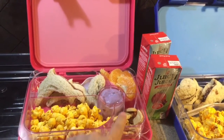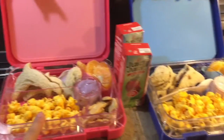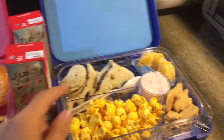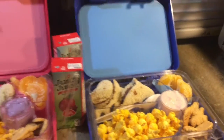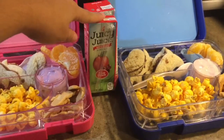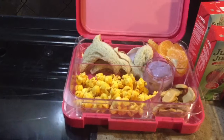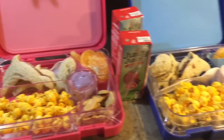Bella got blueberry yogurt, some animal crackers, and some popcorn. Jay got exactly everything the same except strawberry yogurt, and I went ahead and put their spoon in there. They are going to take a Juicy Juice with them. And that's pretty much it — that is their lunch for today.